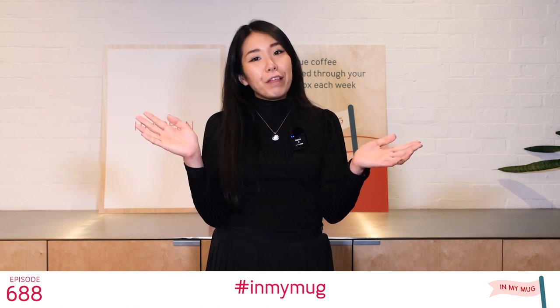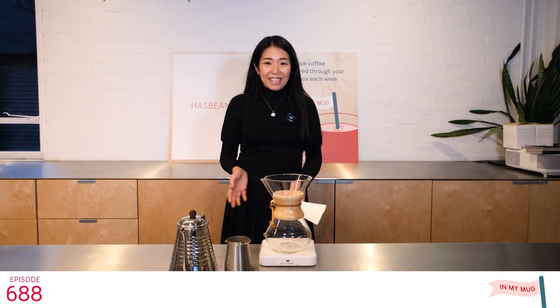Today I'm going to brew this coffee with our classic Chemex recipe. Okay, let's get brewing!